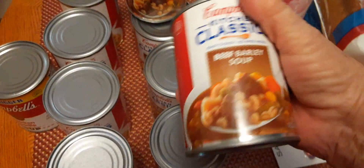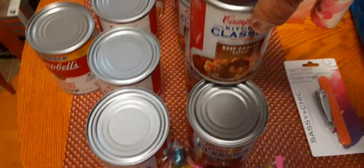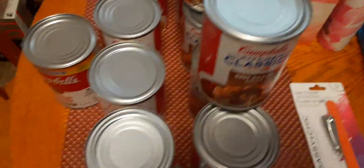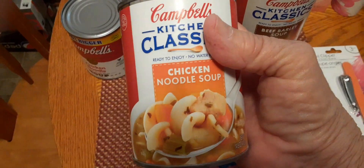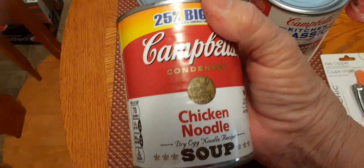And then I picked up some soup. I picked up the beef barley soup — I picked up eight cans of that. And then I picked up five cans of this one. And one chicken noodle.